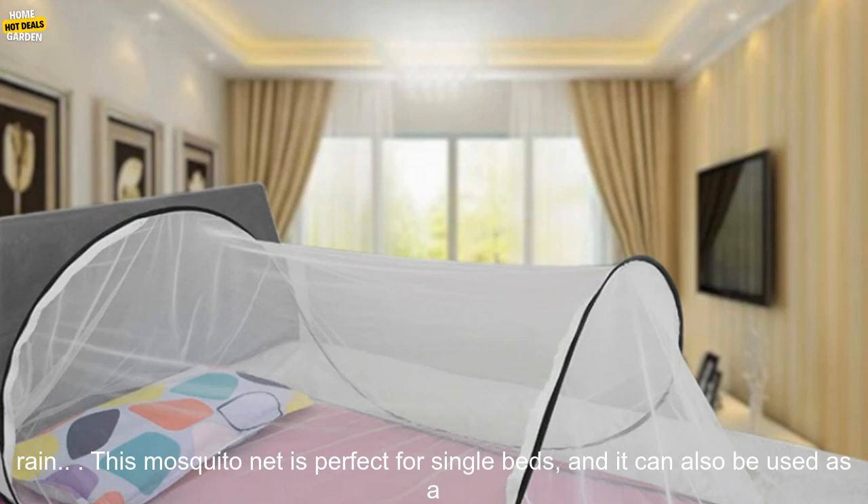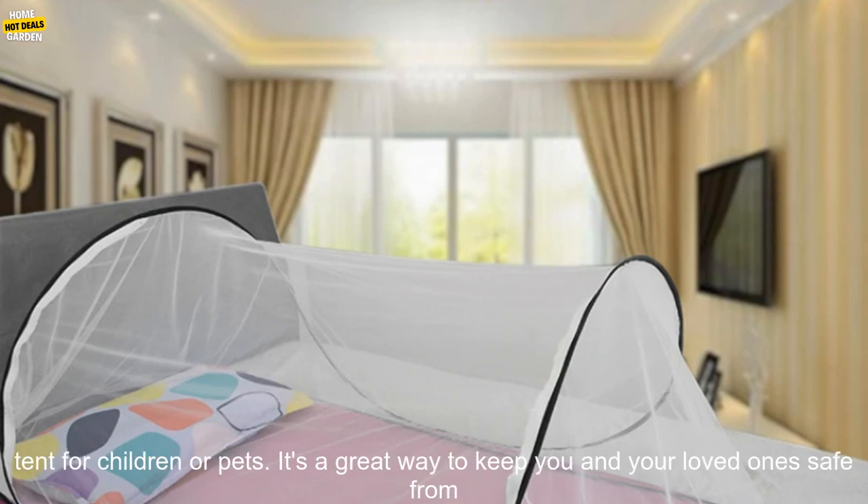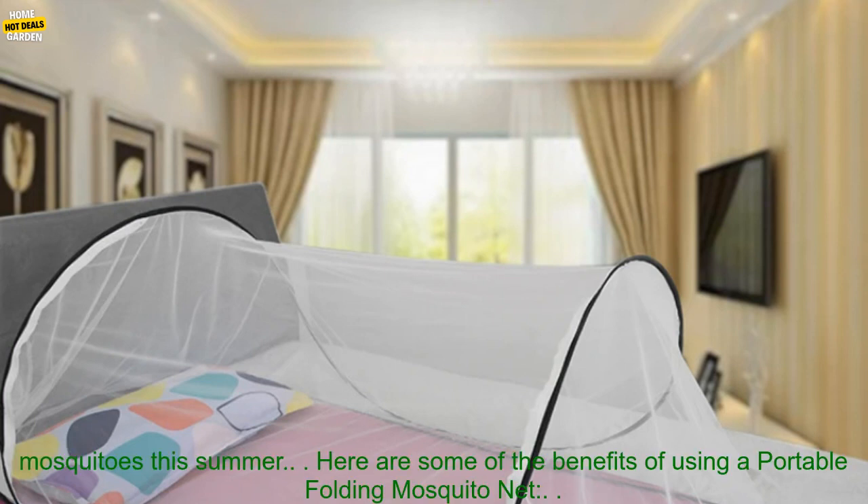This mosquito net is perfect for single beds, and it can also be used as a tent for children or pets. It's a great way to keep you and your loved ones safe from mosquitoes this summer.